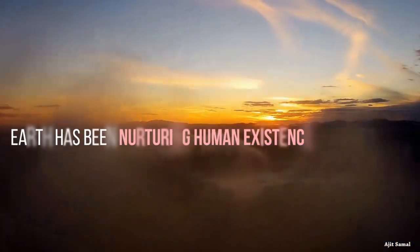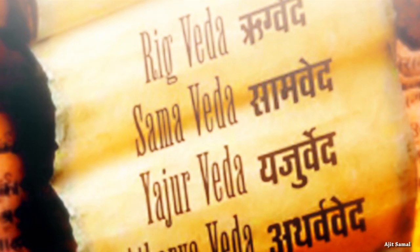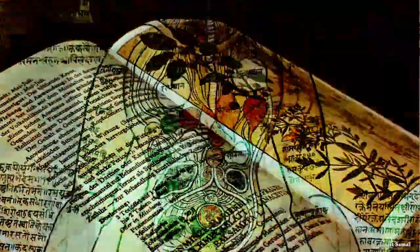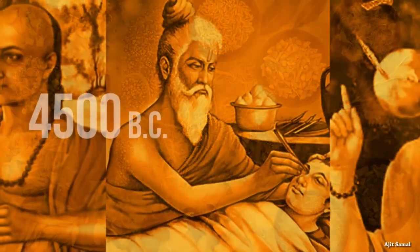Earth has been nurturing human existence for about 50,000 years. The survey of literature of Indian system of medicine reveals that medicinal plants were in use as early as 4500 BC.